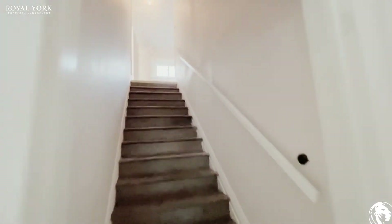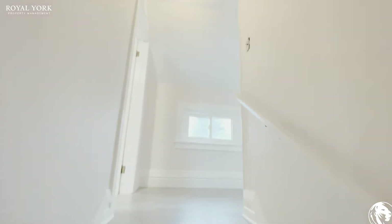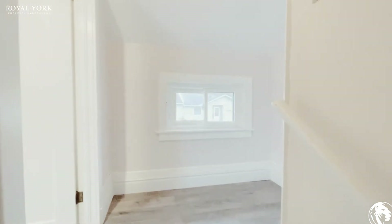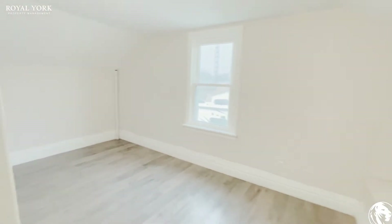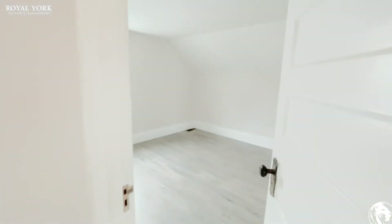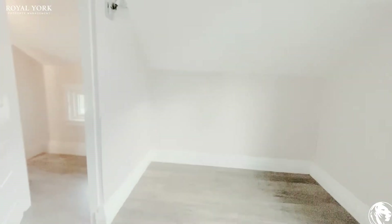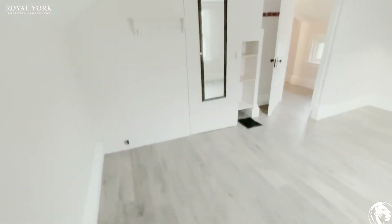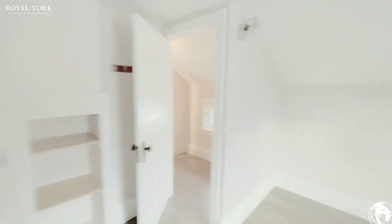Taking you upstairs to the bedrooms, you have a nice hallway space with tons of natural sunlight throughout the whole home. This bedroom here comfortably fits a queen size bed with two night tables. This bedroom over here is the king size room, fits a king size bed with two night tables, and you've got a really good size closet in here as well.